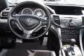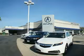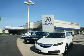Enjoy the drive and have peace of mind in this 2012 Acura TSX. See us at Weir Canyon Acura today. At Weir Canyon Acura you can be sure you'll get the right vehicle for the right price, and that's just the beginning. Get the respect and great price you deserve.